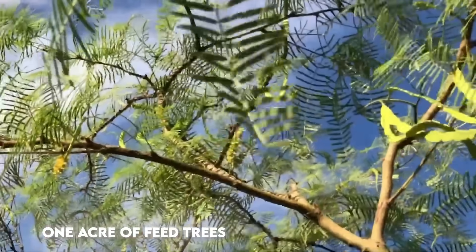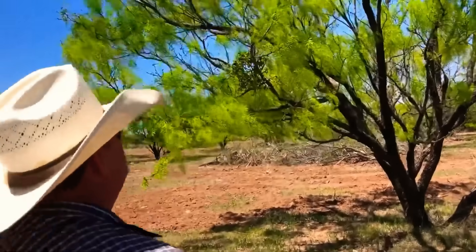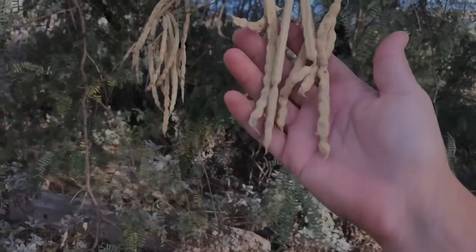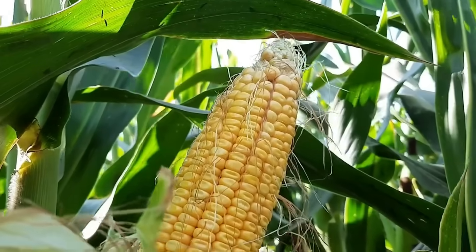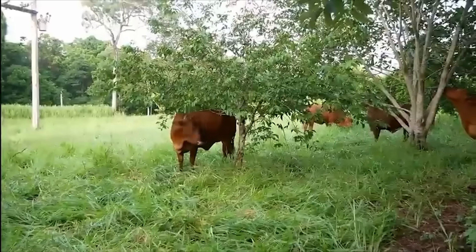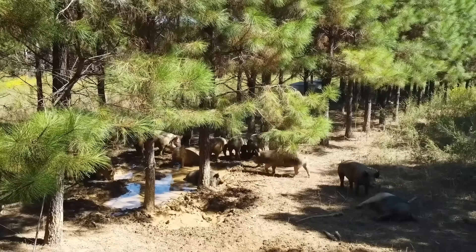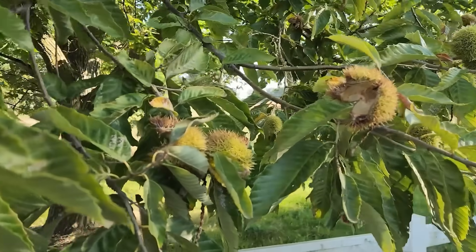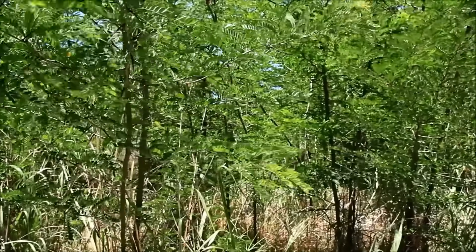One acre of feed trees can flip your economics — thousands of pounds of pods dropping for free, livestock gaining faster, and soils rebuilding while you sleep. These systems fed whole nations before corn and soy took over, and they could again. So here's the challenge: if chestnuts still finish pigs in Europe and mesquite still fattens cattle in Texas, what's stopping us from planting the next generation of feed trees here? Would you put them on your land? Do you currently utilize any of these in your system? Let us know below, and share this with a farmer who's sick of buying feed instead of growing it.